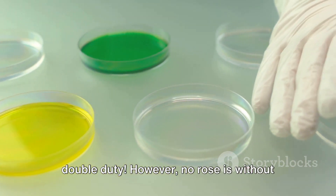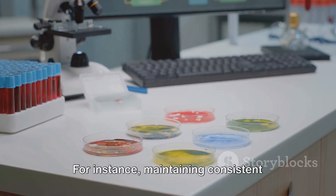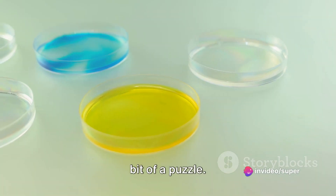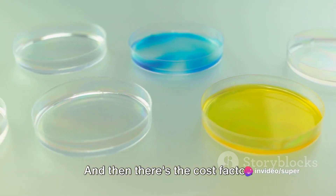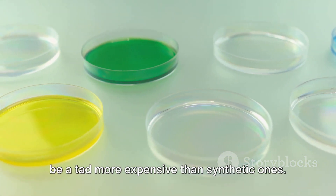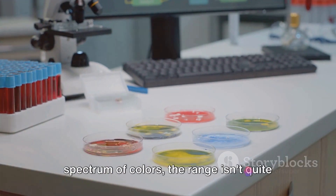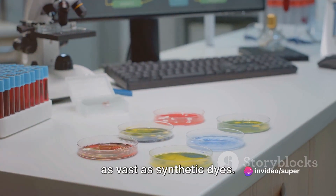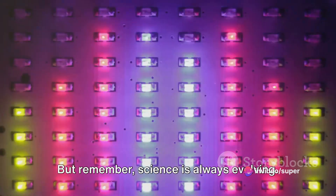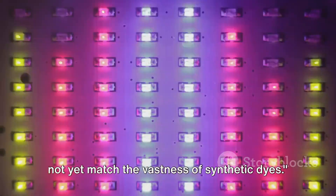However, no rose is without its thorns, and microbial dyes have their share of challenges. Maintaining consistent color shades across large batches can be a bit of a puzzle. And then there's the cost factor — as of now, producing microbial dyes can be more expensive than synthetic ones. And while microbial dyes can span a spectrum of colors, the range isn't quite as vast as synthetic dyes.